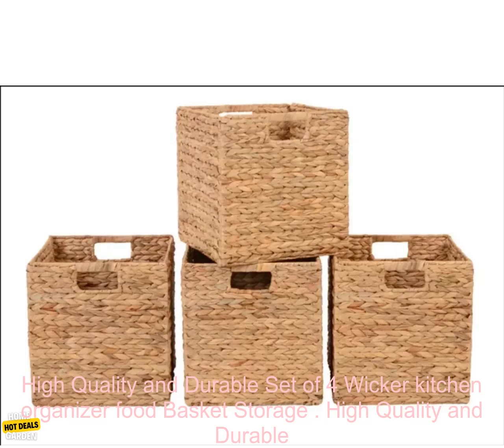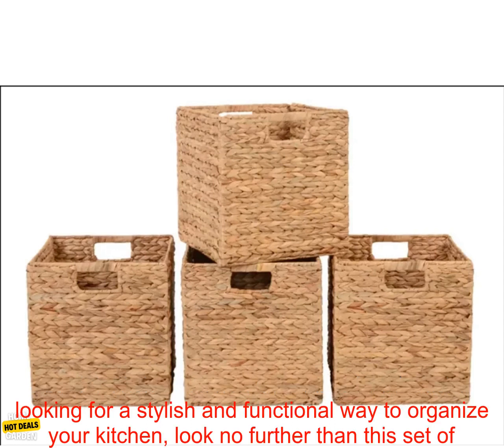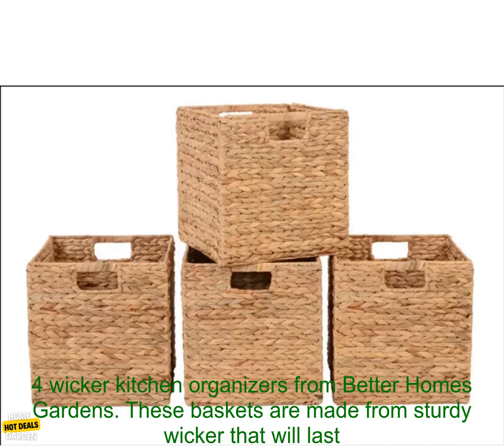High Quality and Durable Set of Four Wicker Kitchen Organizer Food Basket Storage from Better Homes & Gardens. If you're looking for a stylish and functional way to organize your kitchen, look no further than this set of four wicker kitchen organizers from Better Homes Gardens.